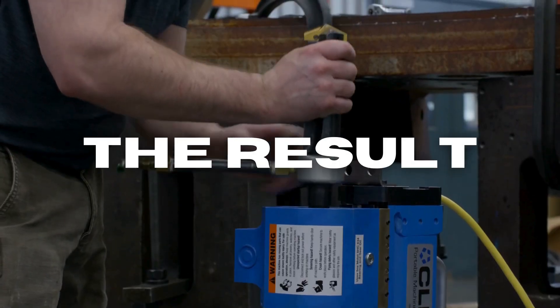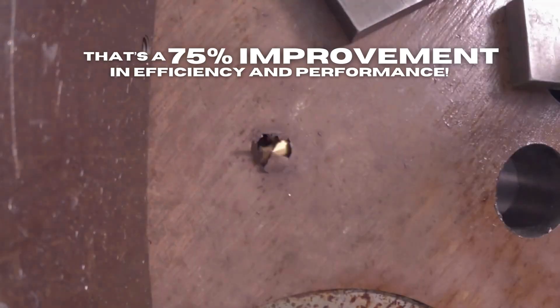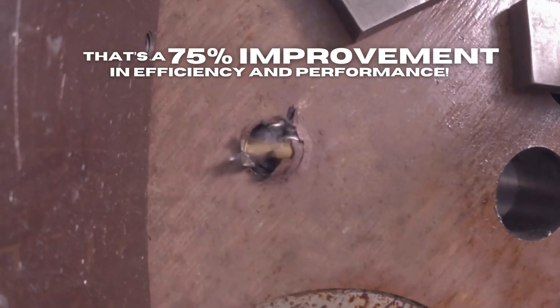The result: saving over 400 hours. That's a 75% improvement in efficiency and performance.